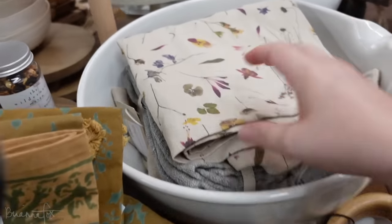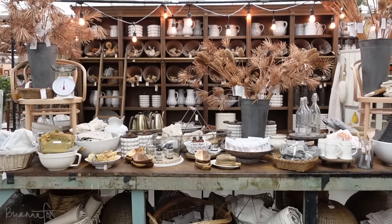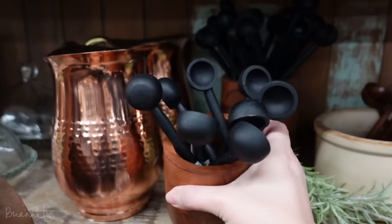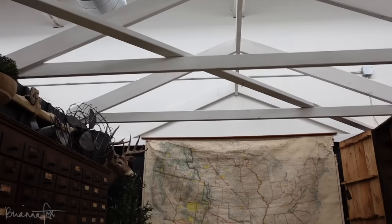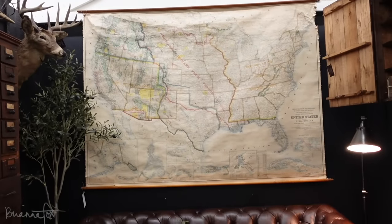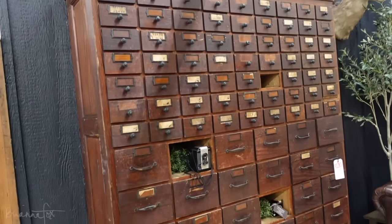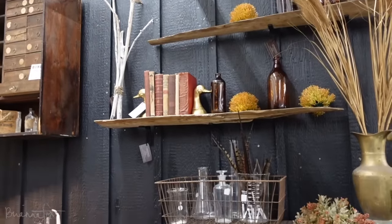I also really loved these towels, but for me they were a little bit more summery — still very beautiful. This was another favorite section of mine. It just looked like a vintage, old, cozy library. I love that map — I'm looking for a map just like that, a little bit smaller but of solely Alaska. I loved this whole room, it was a whole vibe.